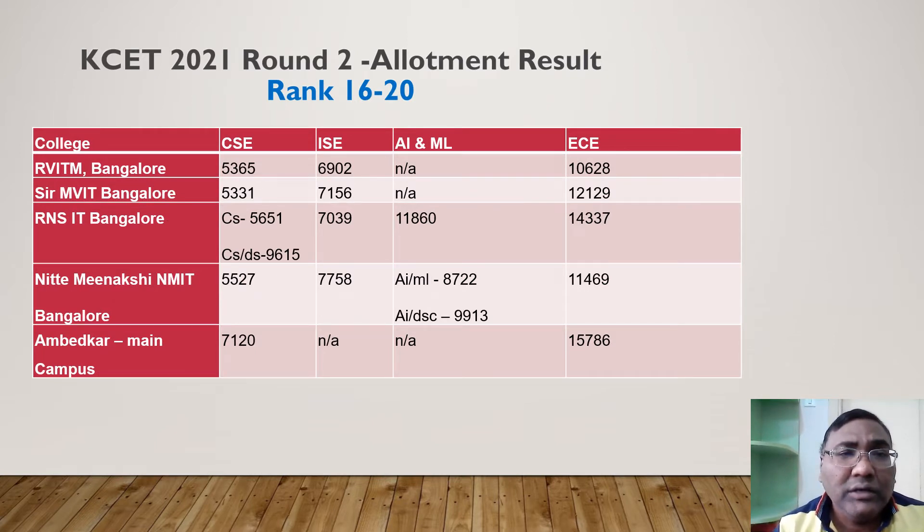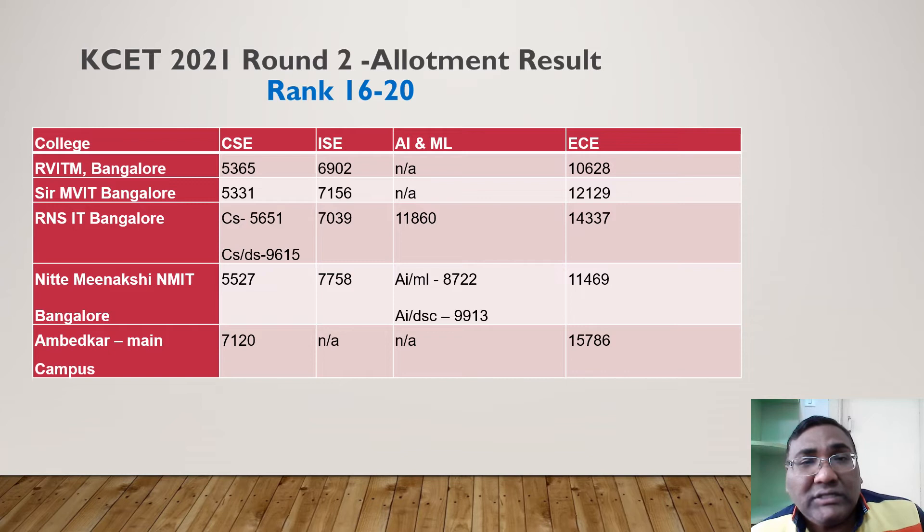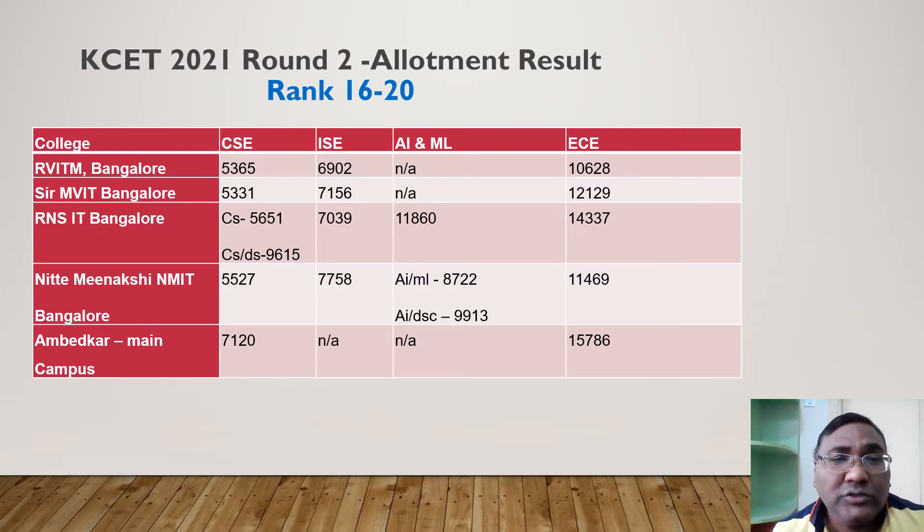In the next range — ranks 16 to 20 — MVIT and similar colleges show CSC at 5000 plus. If your rank is beyond 5000 but you want Computer Science, the first four options here are NMIT, RNSIT, Ambedkar, and MVIT. Information Science closes at around 7000 and AIML up to 10,000 in these colleges. ECE ranges from 10,600 to 14,000. RNSIT and Nitte Meenakshi are the best in this group, followed by Ambedkar and MVIT. RVITM is placed last due to limited placement records. At Ambedkar, CSC closes at 7000 and EC at 15,000.